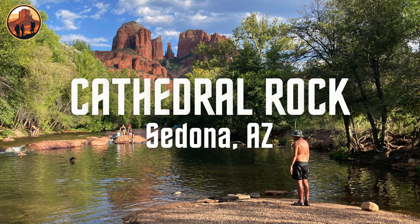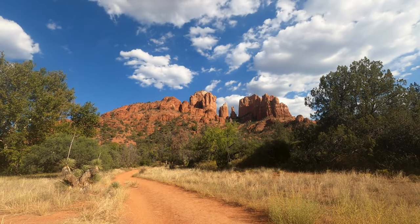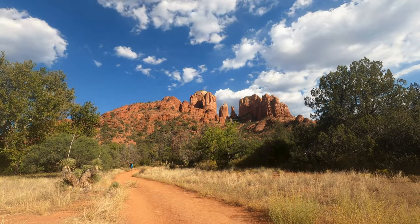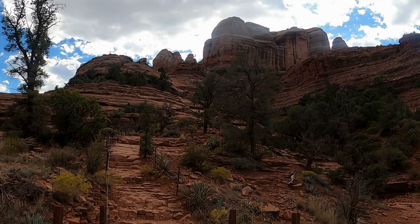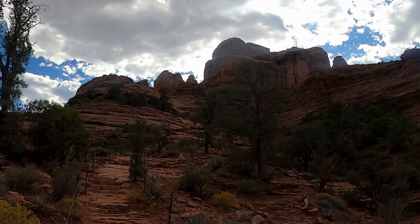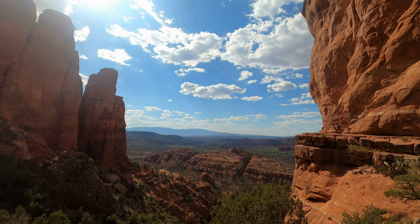Sedona, Arizona is renowned for its breathtaking landscapes, a place where towering red rock formations meet the desert skies. Among these natural wonders, one landmark stands as a symbol of beauty, mystery, and adventure — Cathedral Rock.